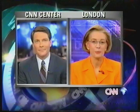Coming up on this edition of World News: making contact. Just minutes from now, the Mars Pathfinder will attempt to land on the red planet. And practicing contact — Russia's cosmonauts simulate repair work for the crippled Mir space station.